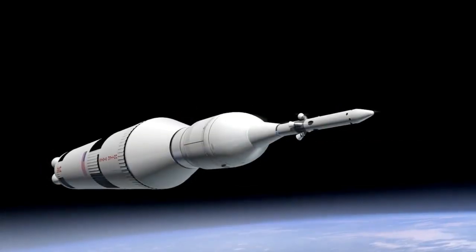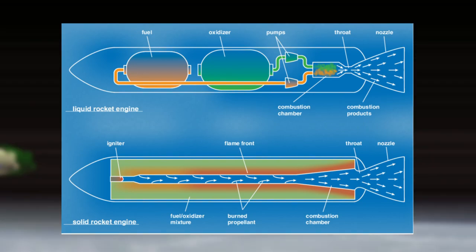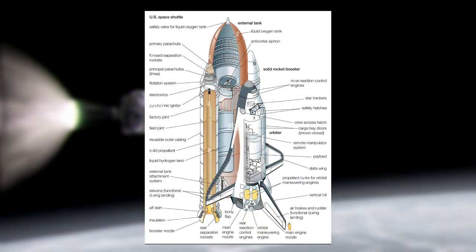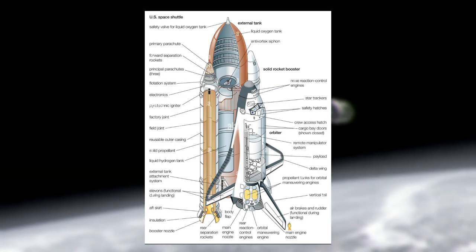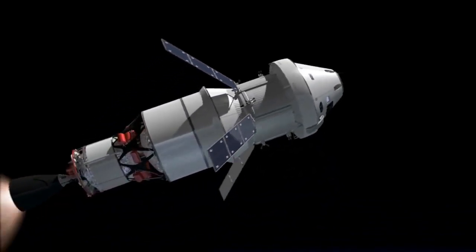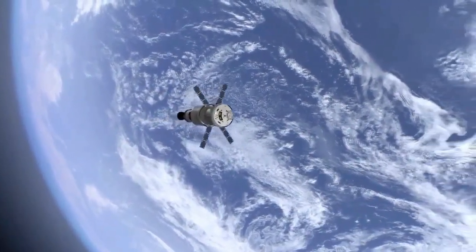Liquid fuel rockets are fueled by liquid propellants stored in separate tanks and then mixed together in the rocket engine. When ignited, the propellants react chemically and produce hot gases expelled through a nozzle. Liquid fuel rockets are more complex than solid fuel rockets, but are also more versatile and can be throttled up or down during flight. They are used for space launches, as well as for satellite and missile launches.